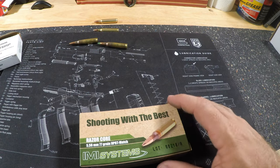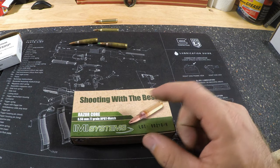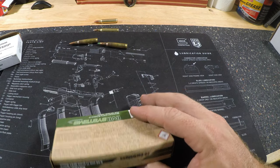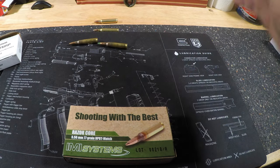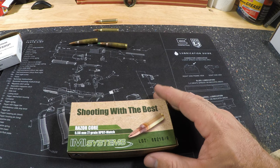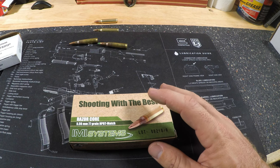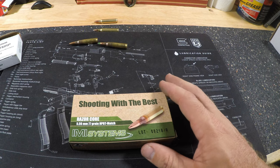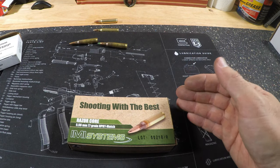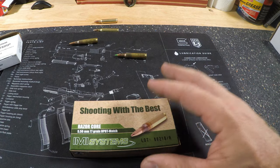Next up is IMI 77 grain — you can choose whatever brand you feel is most accurate. This is a hollow point boat tail match round using the Sierra MatchKing bullet, and it's very accurate stuff. It hits harder than 62 grain or 55 grain, the hollow point performs well against soft tissue, and it does reasonably well against light barriers like cement block walls. I use this for SPR long-range shooting — I can get well under three-quarter-inch groups from a bench with a vice.